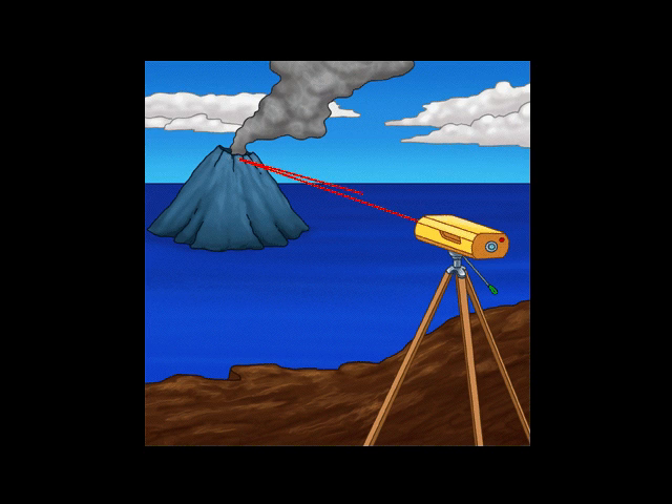Electronic distance measurement uses a laser light to measure the distance between two points. If a new batch of magma is rising to the top of a volcano, the volcano gets bigger, and the distance between the two points gets larger.